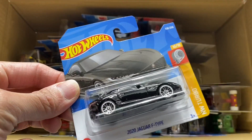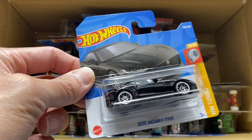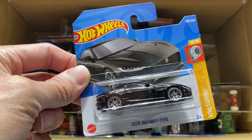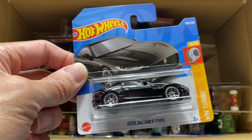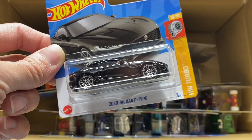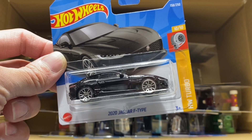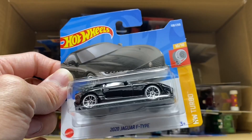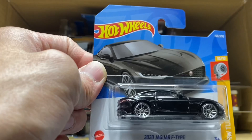This is the 2020 Jaguar F-type - this would be the super treasure hunt coming out of the F case. I will say that in my experience buying these 50-count cases from Amazon, I've never seen a super treasure hunt; I think I've seen one treasure hunt come out of these. So definitely don't buy this if you're looking for super treasure hunts. These 50-count boxes are really more for folks looking for newer mainlines, trying to beat the rush and still paying roughly a dollar a piece. But it's still neat to get this car on a short card.